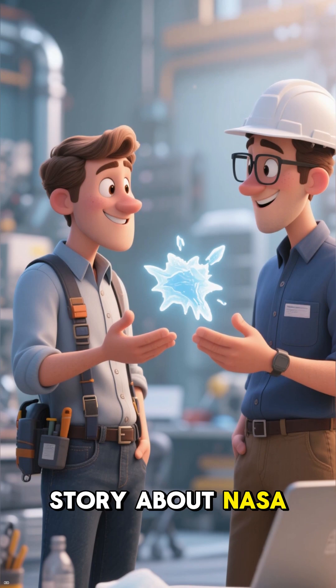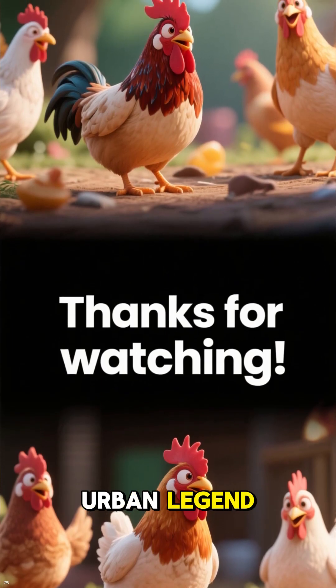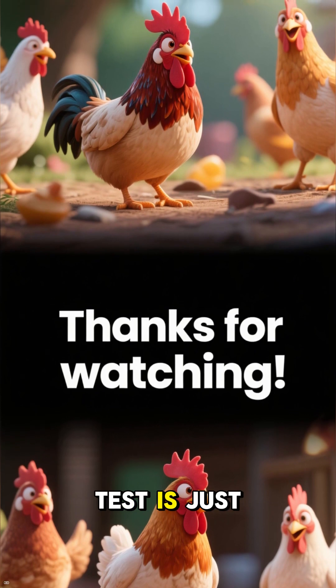And that famous story about NASA telling engineers to thaw the chickens first? It's a hilarious urban legend, but the real test is just as wild.